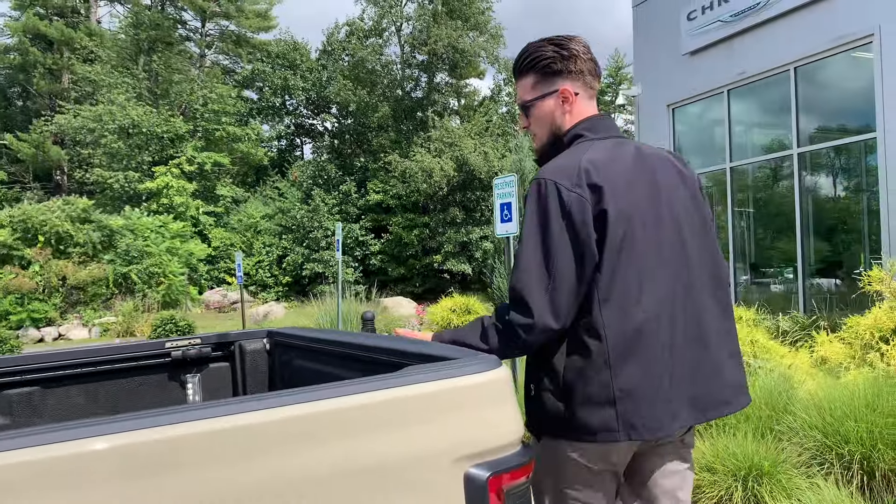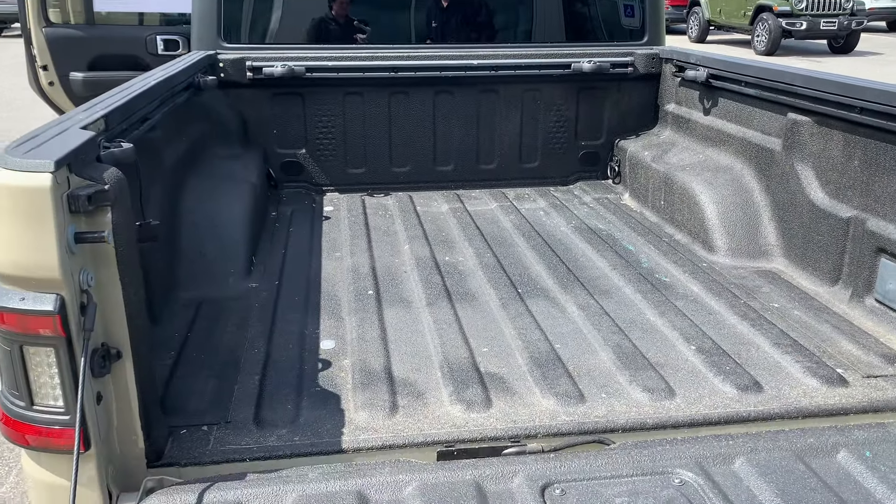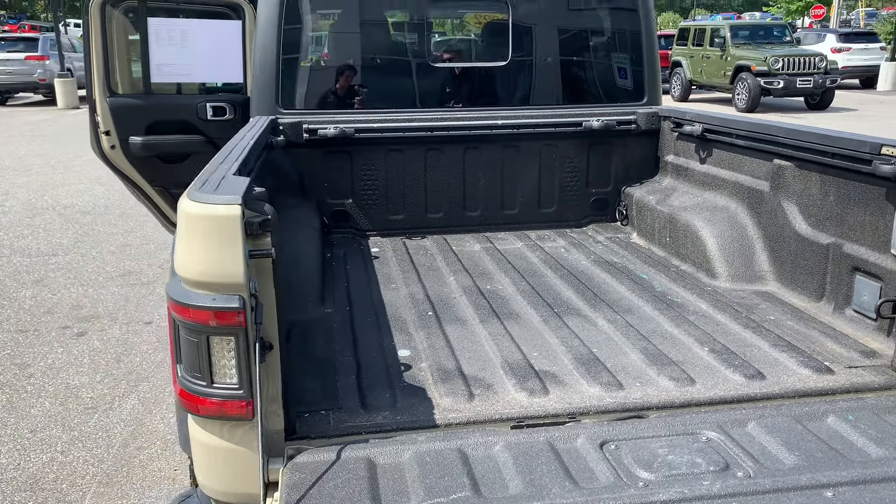And of course, take it to the bed. You'll see a soft fold down — it's a beautiful thing — and already coated with bed liner.